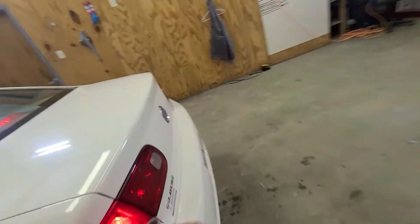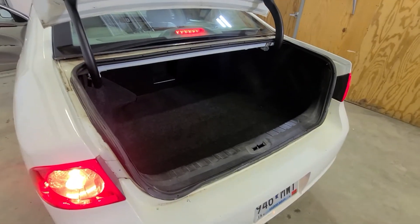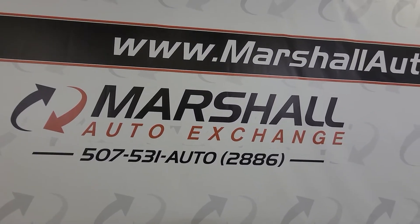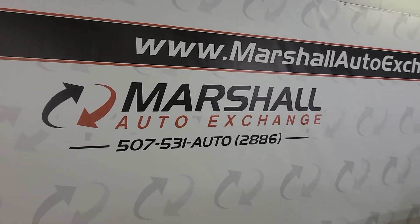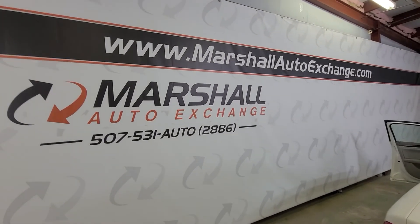I'll pop the trunk here. Lots of cargo space, lots of room for whatever you need to haul. If you're interested in scheduling a test drive, you can give us a call or text at 507-531-AUTO, that's 507-531-2886. Or you can find us online at MarshallAutoExchange.com.